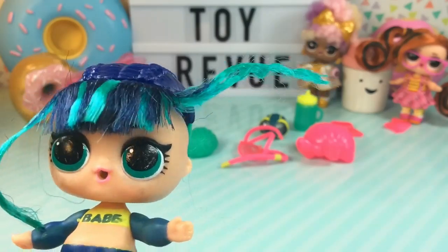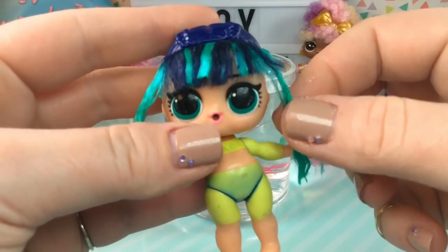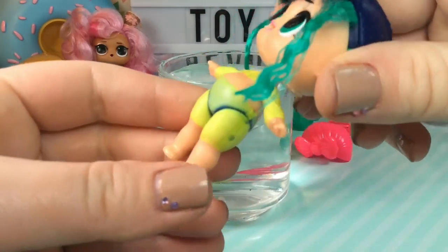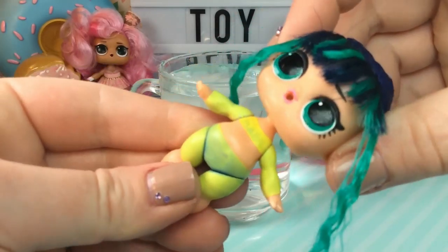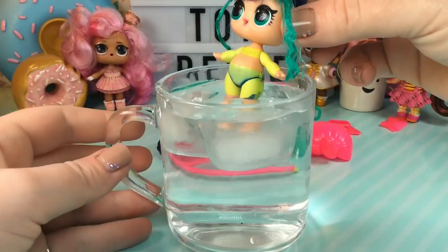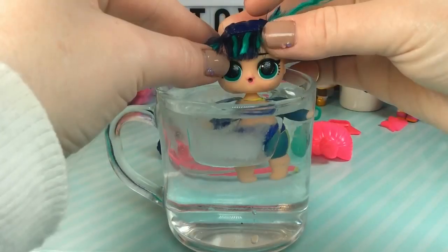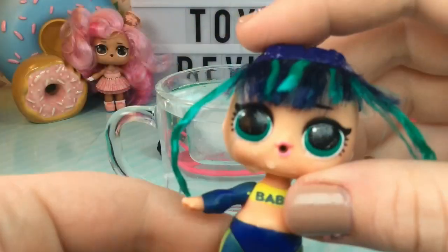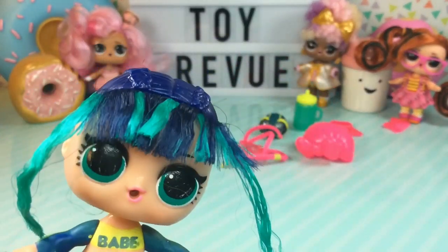So guys, I took my blow dryer and a little bit of hair spray and used it to sort of tame this piece of hair down. When I did so, her suit became all yellow. In the hot air her suit becomes all neon yellow, and then when we give her a dip in the cold water it turns it back to blue and teal. And her mascara starts running of course. So let's go ahead and get Scuba Babe dressed.